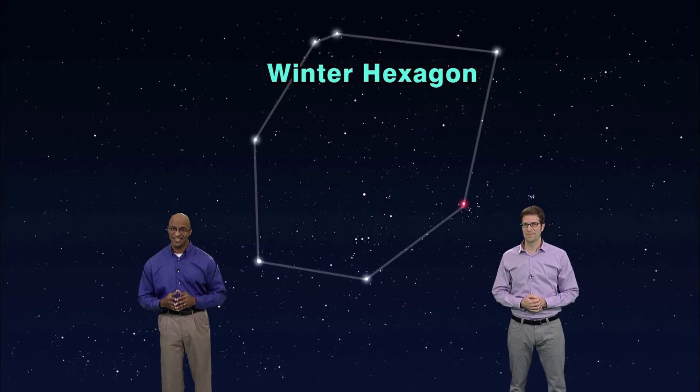Spring is right around the corner. Finally, because now when I go outside to stargaze, it's still freezing. James, you live in Florida — it's like 80 degrees all the time. It gets in the 60s sometimes. Anyway, even though spring is coming, I want us to look back at one humongous star pattern of winter: the Winter Hexagon, covering almost half the sky, incorporating six constellations and eight of the 20 brightest stars visible from Earth.